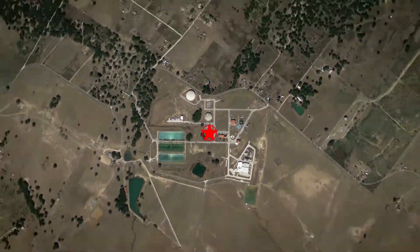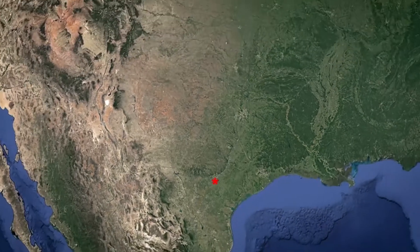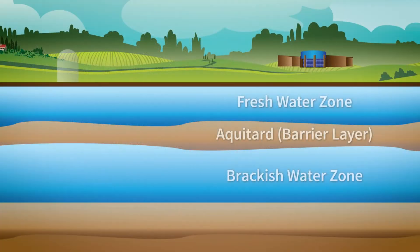This facility is inland, and when you're talking about treating brackish groundwater it's much more challenging to do as opposed to being coastal. Just to get the water out of the ground is quite a feat because the water is over 700 feet below land surface.